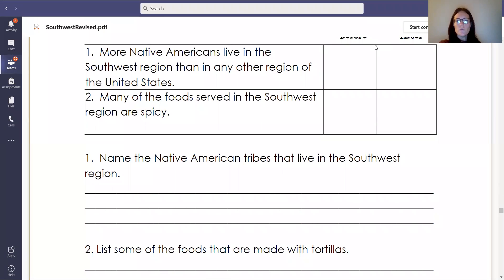So the first two questions are the true or false before we read. The first question says: more Native Americans live in the Southwest region than in any other regions of the United States. Before we read, do you think that is true or false? Please write T for true or F for false.